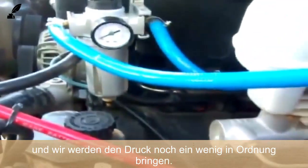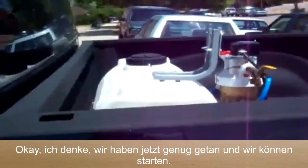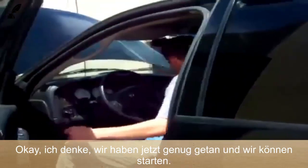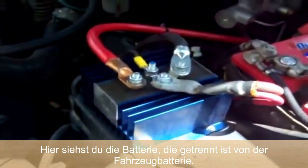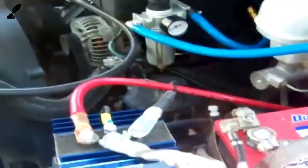I think we've got enough to start. Now you can see the battery isolator that separates the deep-cell battery from the vehicle battery. Now that our alternator is running, our pressure is going to build up. The fuel is completely off — we're running on totally hydrogen.